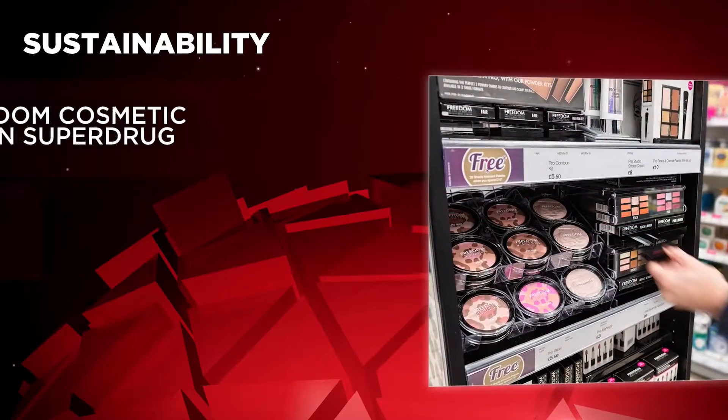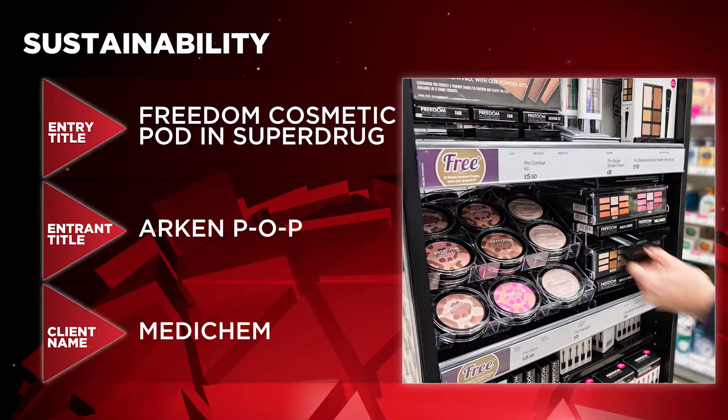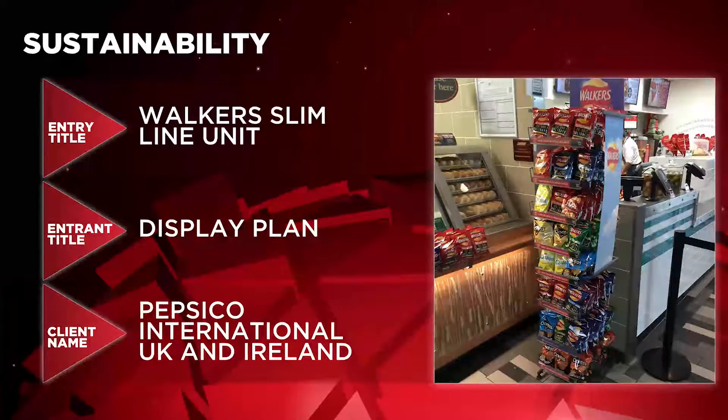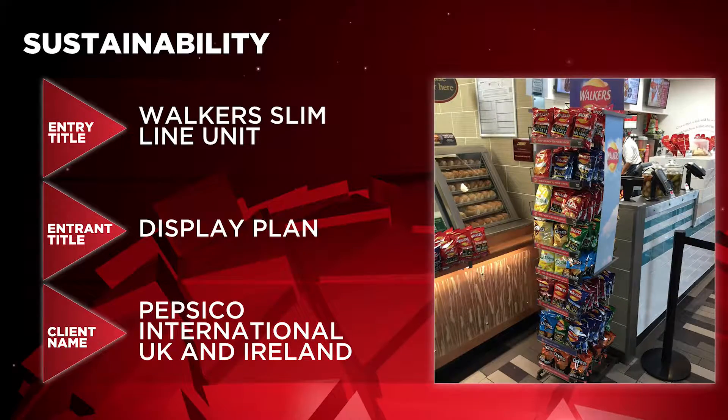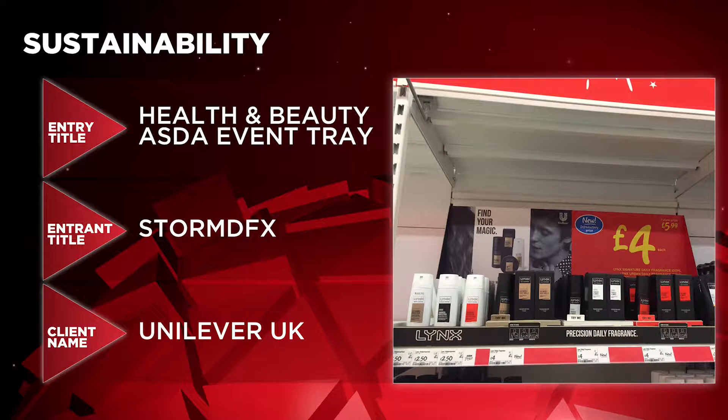And in Sustainability there are three contenders: Freedom Cosmetic Pod in Superdrug by Arken POP for MediChem, Walker's Slimline Unit by DisplayPlan for PepsiCo International UK and Ireland, and Health and Beauty Asda Event Tray by StormDFX for Unilever UK.